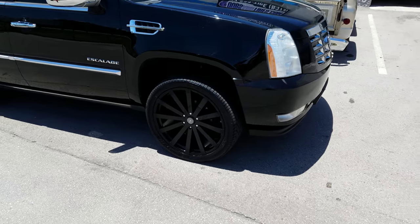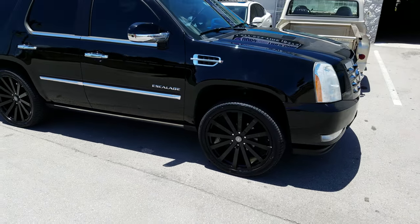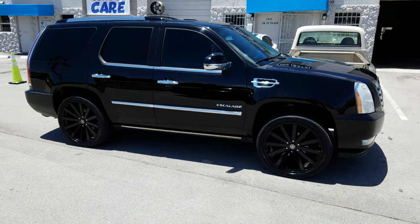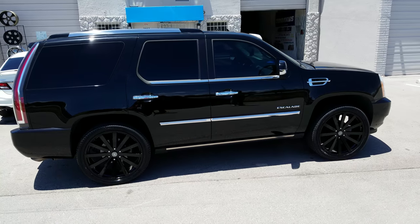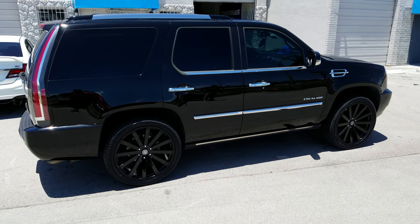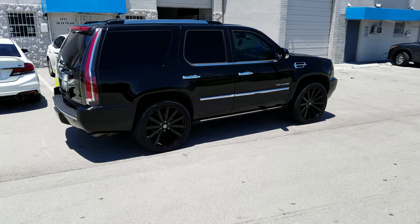Right now you're looking at the Velocity VW12 in all black on the 2012 Cadillac. It's a 24-inch with the 305-35-24 — this is the LexHondi tire. This car can go up to 26 without really having to modify. There's a piece of metal that you have to bang to make 26s fit on here with no issues, but that is about it — that is the only modification.